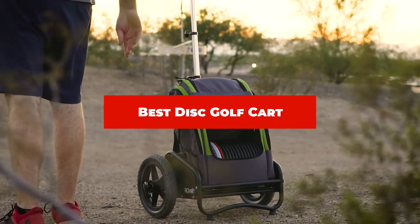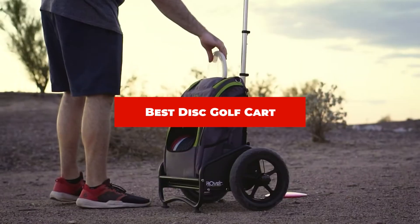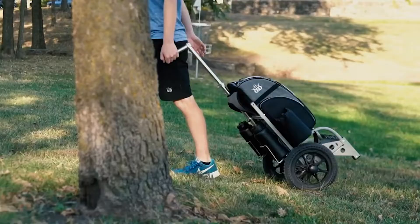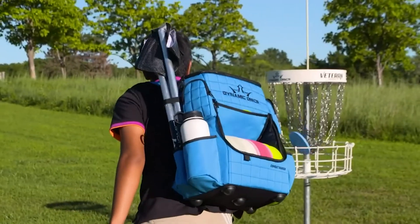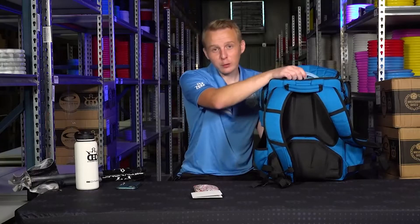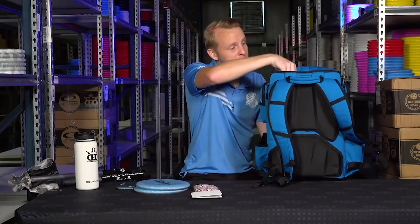If you're looking for the best disc golf cart, here's a list you must see. We made this list based on our personal preference and sorted it based on their features, prices, quality, durability, and reputation of the manufacturers and customer feedback. We've also included options for every type of customer, so let's get started.